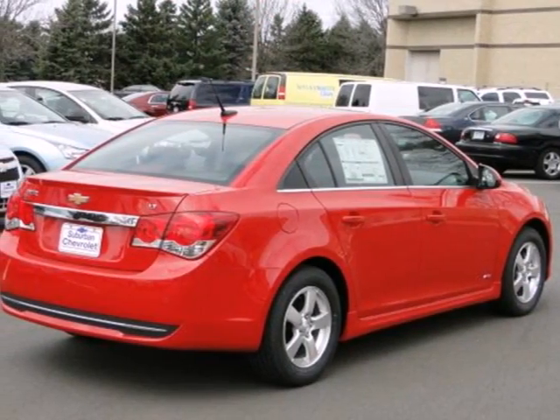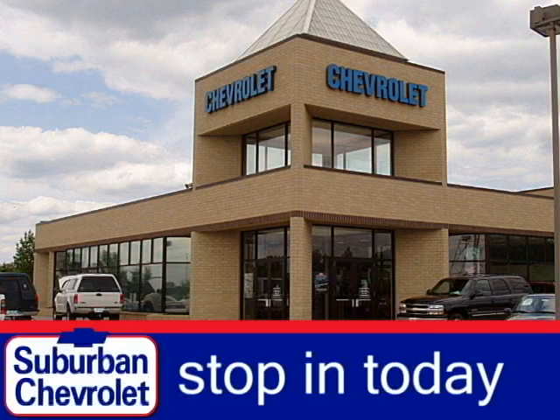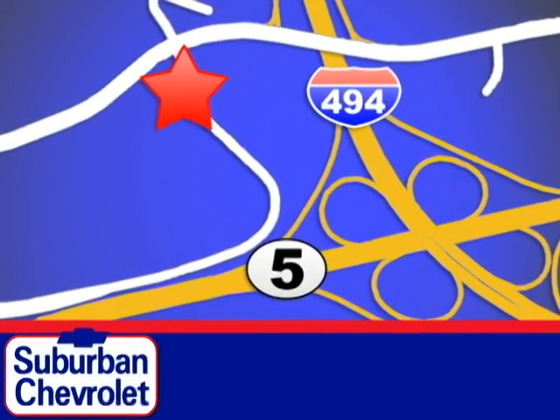Call or come in today. This sedan wants to be taken for a spin. Stop in today for a no-obligation test drive and shop over 16 acres of inventory. We are conveniently located in Eden Prairie at Highway 494 and Highway 5.